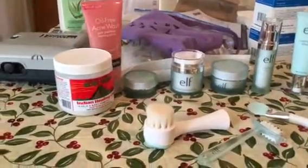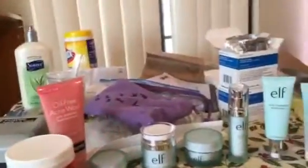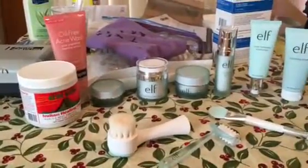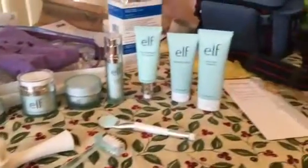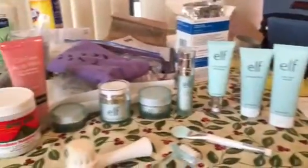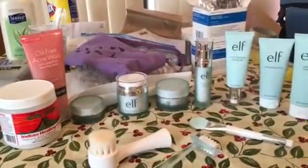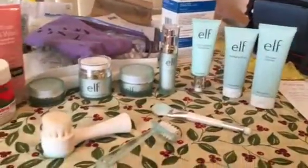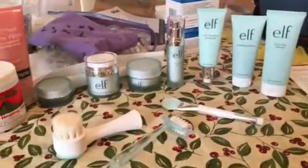Hey guys, this is Erin. This is what I'm using for my skin now. There are a lot of products, and as you can tell, they are mostly e.l.f. products, including the tools here.